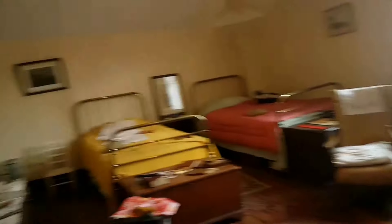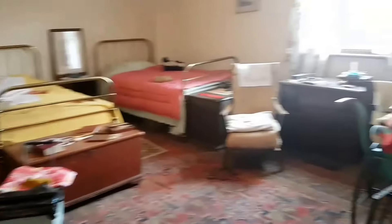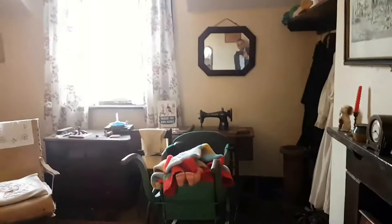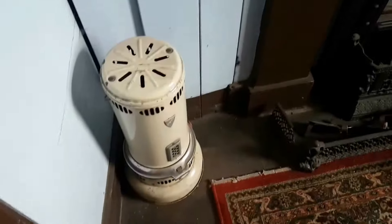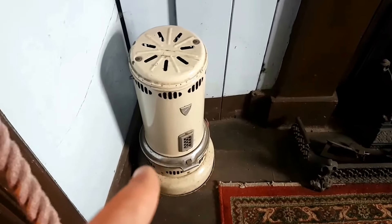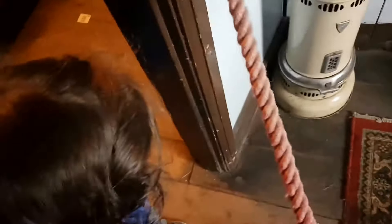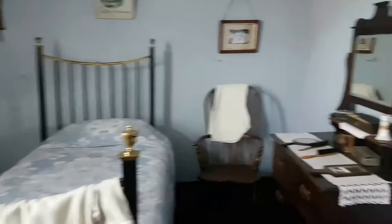Yeah, it's nice isn't it? Do you like it? Wow, should we go to that room? Let's have a look. Wow, nice room! I used to have one of these when we were kids — this used to keep us warm. Yeah, nice. We'll go downstairs.